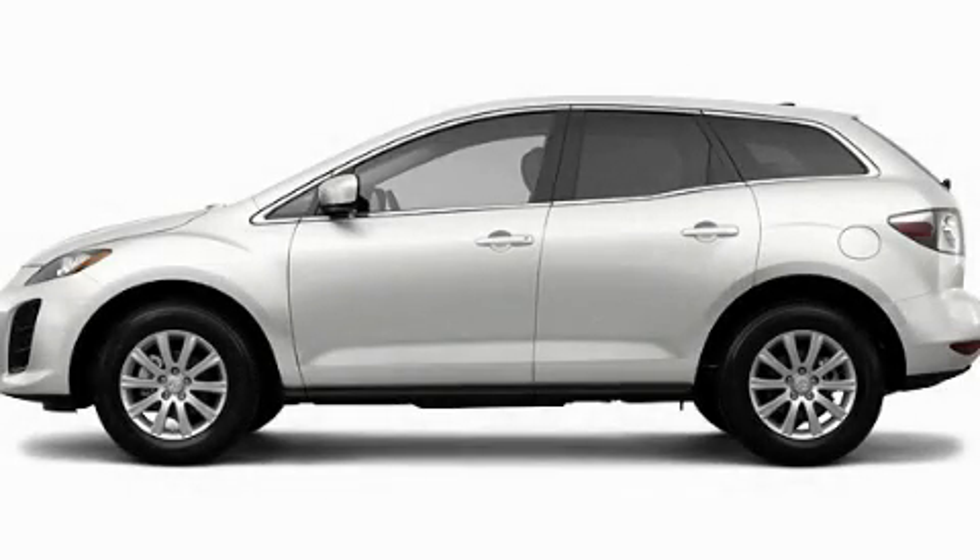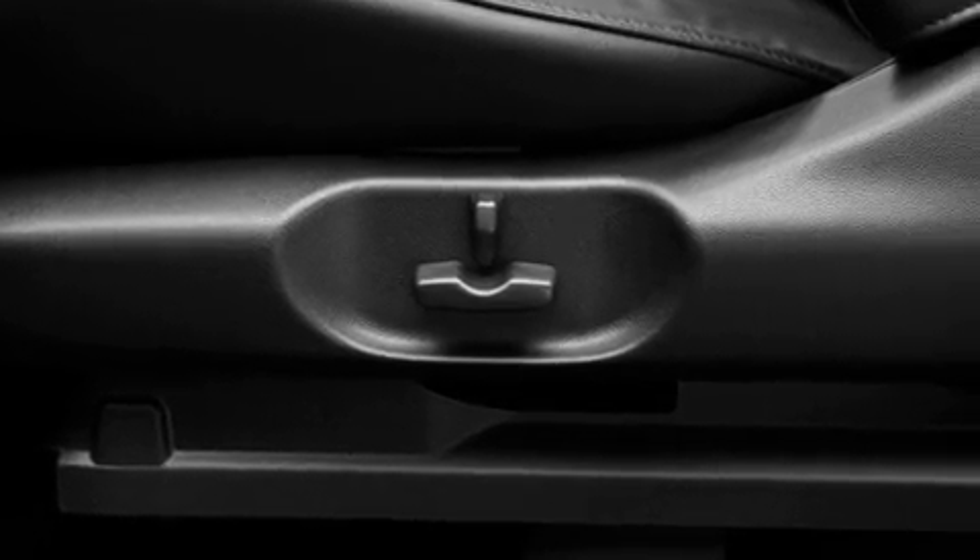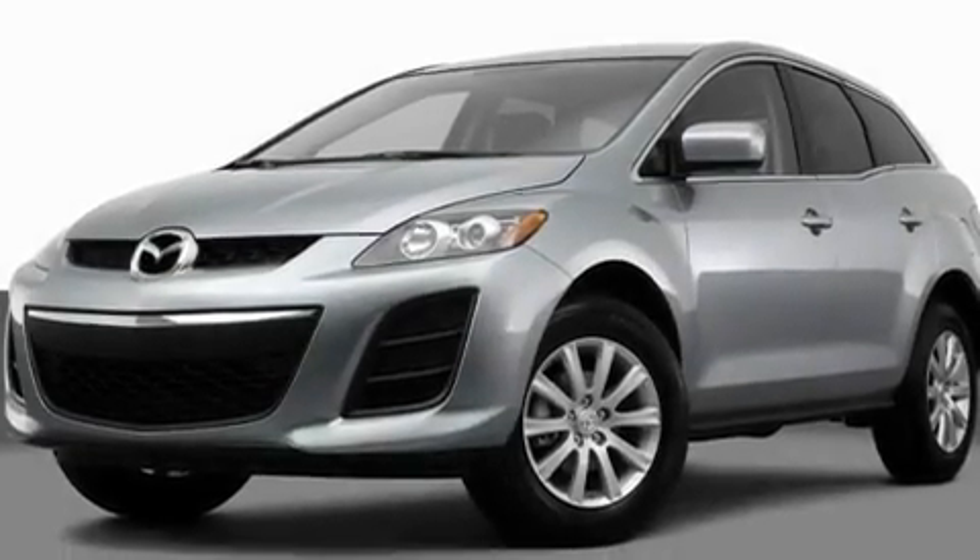This is a brand-new 2011 Mazda CX-7 — safety, space, and comfort. It has a 2.5-liter four-cylinder engine and a five-speed automatic transmission.